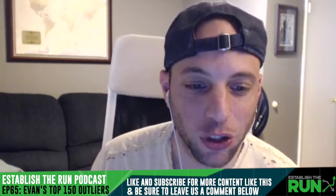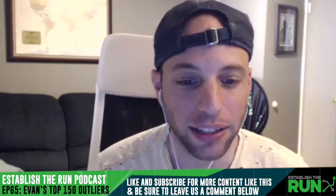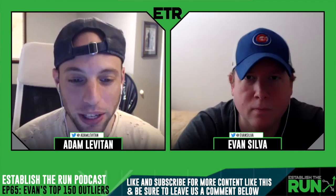Hello and welcome to episode 65 of the official EstablishTheRun.com podcast. My name is Adam Levitan. I'm one of the co-founders here at ETR. As always, I'm joined by fellow co-founder Evan Silva, and it is time — the moment you've all been waiting for. Our 2020 draft kit is here and live on the site.